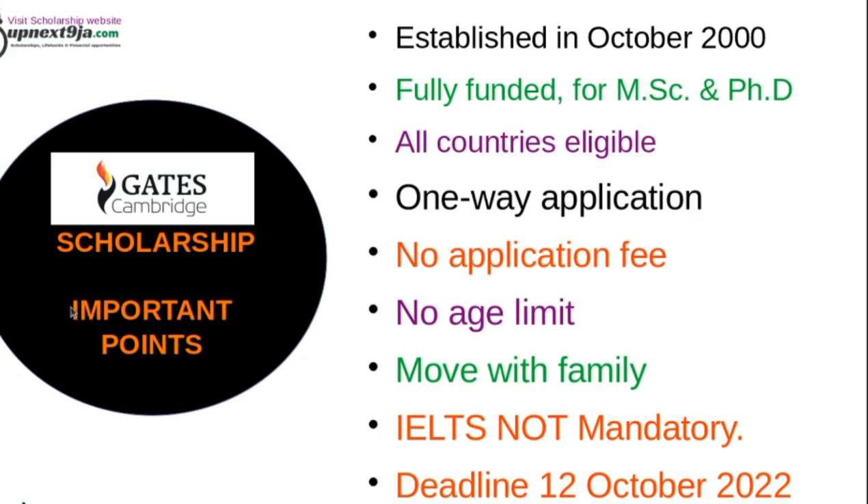Let's start with the important points. This scholarship is the Gates Cambridge Scholarship, offered at Cambridge University in the United Kingdom. It was established in October 2000 and is a fully funded scholarship for Masters and PhD. All countries are eligible except the UK. It is a one-way application, meaning you apply for the scholarship as you apply for admission — you submit all documents together, including specific scholarship documents.